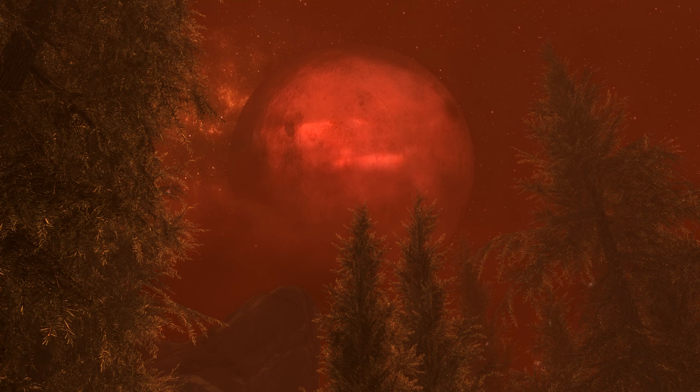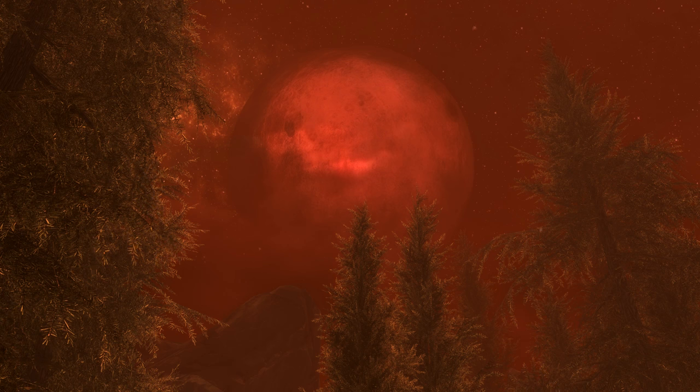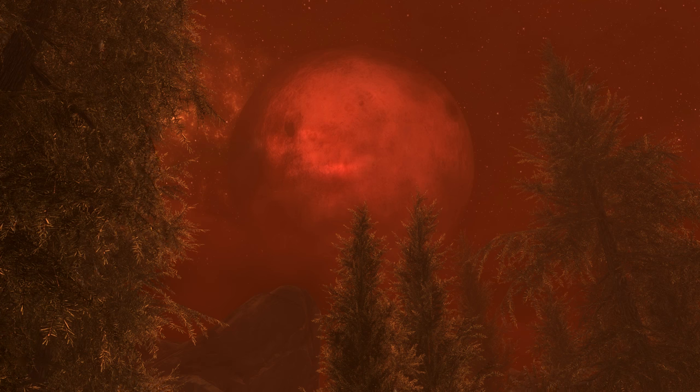I'm assuming this was meant to be a Blood Moon, as even the NPC says it's the Blood Moon that called him here, and we've got the blood red sky with a big moon — it's just the wrong bloody moon. So that's something that irked me slightly.